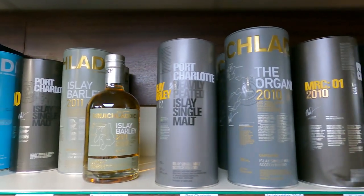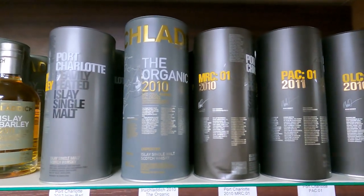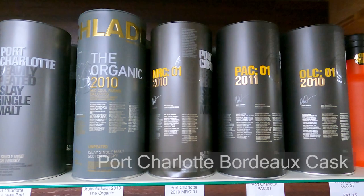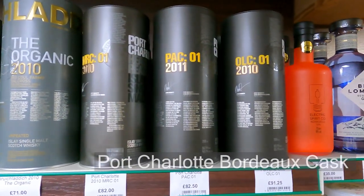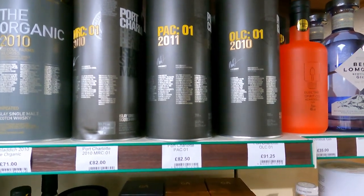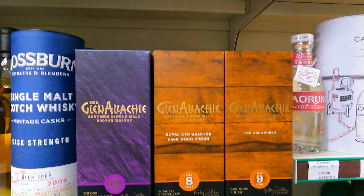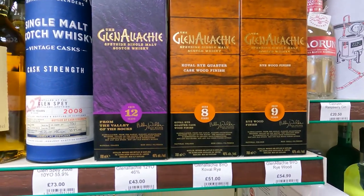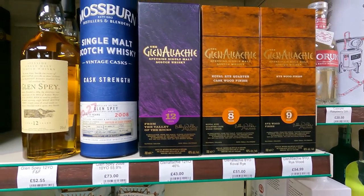MRC-01 is still on the shelf. PAC-01 - I don't know what that is. OLC-01 I do know. MRC-01, £82 - that's not a bad price is it? It's obviously been hanging out for a while now. It's two years old that one I think, unless they re-released it.